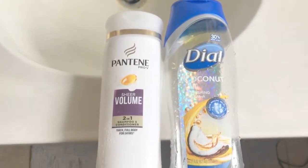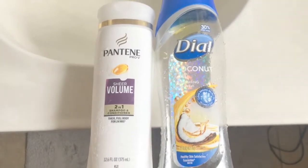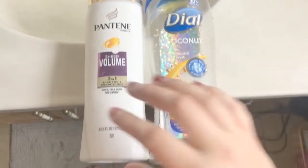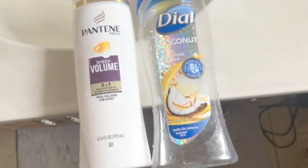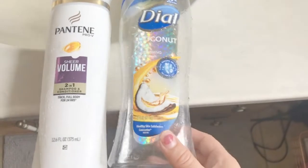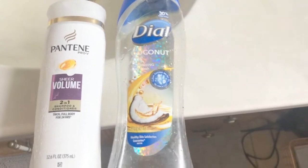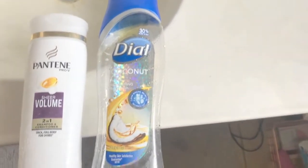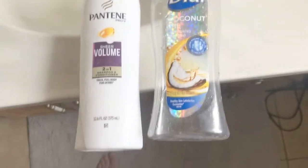That is everything I have to show you today — this is where I'll insert the video clips of what I use up after filming. Hey guys, these are both still a little wet but I just finished the Pantene Sheer Volume 2-in-1 Shampoo and Conditioner — I really like this, you know I love Pantene. I also finished the Dial Coconut Oil Body Wash — it was fine, I probably wouldn't repurchase, but it had a nice light coconut scent.